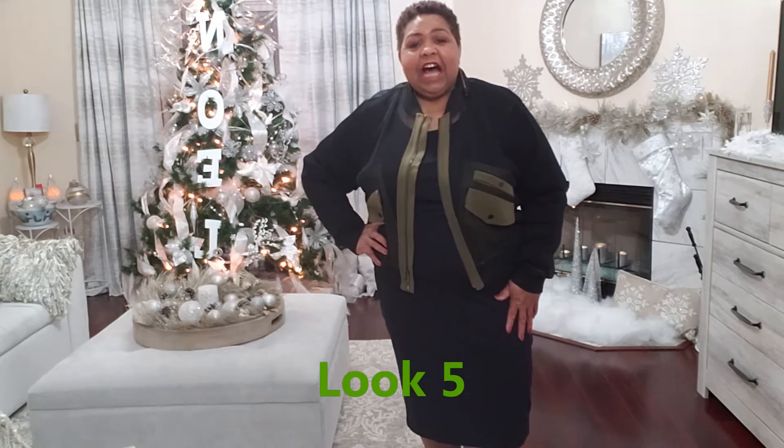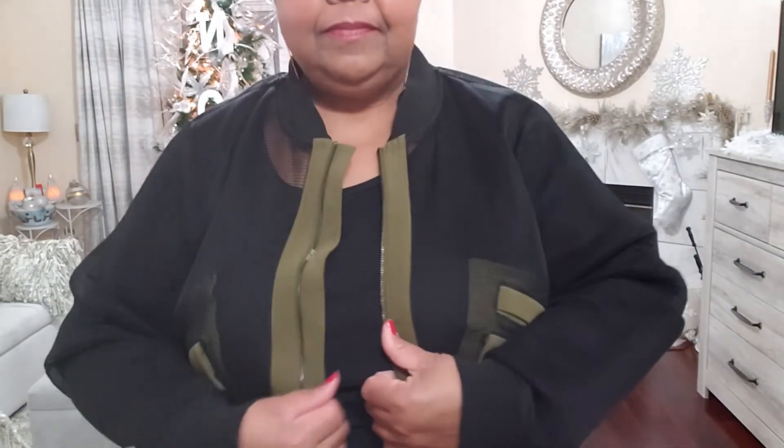Day five — I thought since a lot of work environments have a more casual or relaxed Friday, I would take that same pencil skirt and put it with a black long-sleeve t-shirt top and this mesh bomber jacket. I got this from Lane Bryant maybe about three years ago and I love it. I just added these fun little dangly earrings, so that's one way to do a casual Friday look — what do you think?